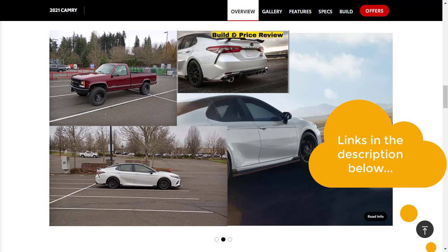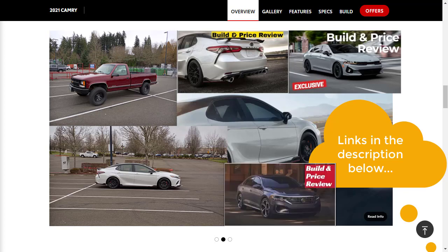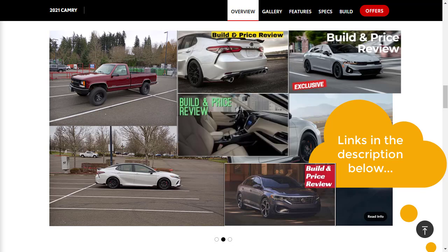The XSE V6 is actually the top-of-the-line model. There are also a couple of competing cars I've done build and price reviews of — the 2021 Kia K5 in the GT Line with all-wheel drive, the 2020 Volkswagen Passat in the R Line, which is the sporty trim, and the 2020 Subaru Legacy. After you watch this video, make sure you check out one or two of those as well.